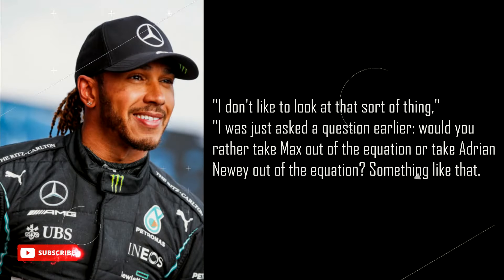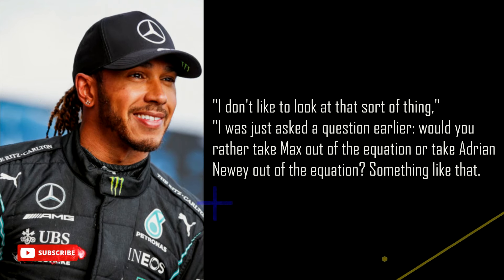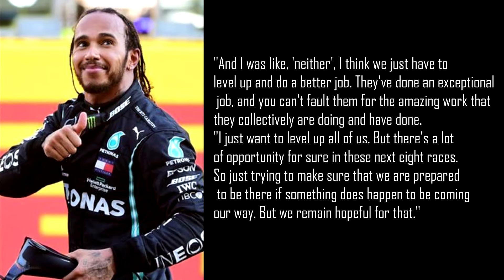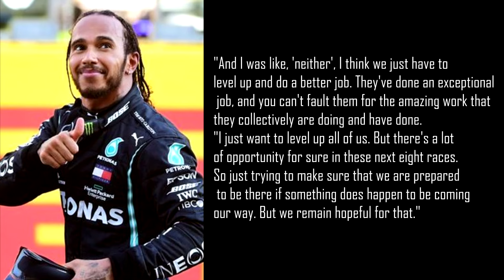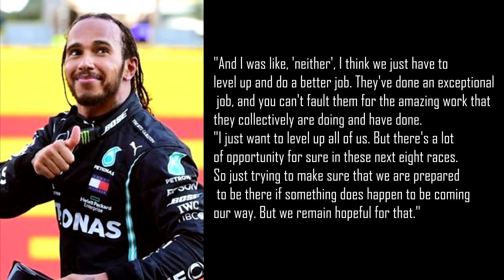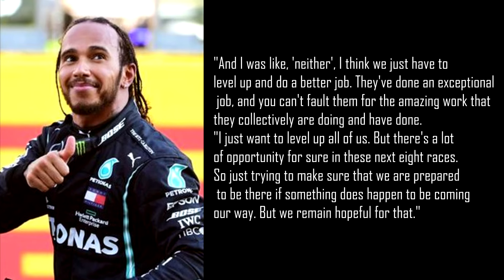"I don't like to look at that sort of thing," said Hamilton when asked about the possibility of Verstappen being tripped up ahead of this weekend's Singapore Grand Prix. "I was just asked a question earlier — would you rather take Max out of the equation or take Adrian Newey out of the equation? And I was like, neither. I think we just have to level up and do a better job. They've done an exceptional job, and you can't fault them for the amazing work that they collectively are doing and have done. I just want to level up all of us. But there's a lot of opportunity for sure in these next eight races, so just trying to make sure that we are prepared to be there if something does happen to come our way."